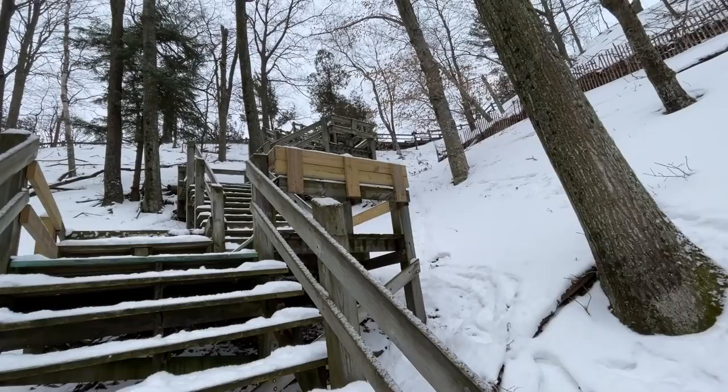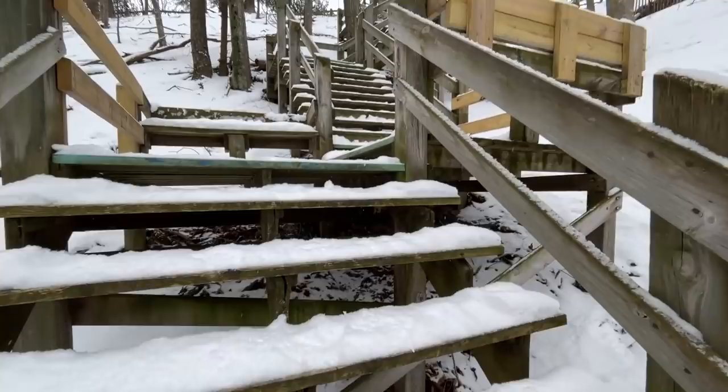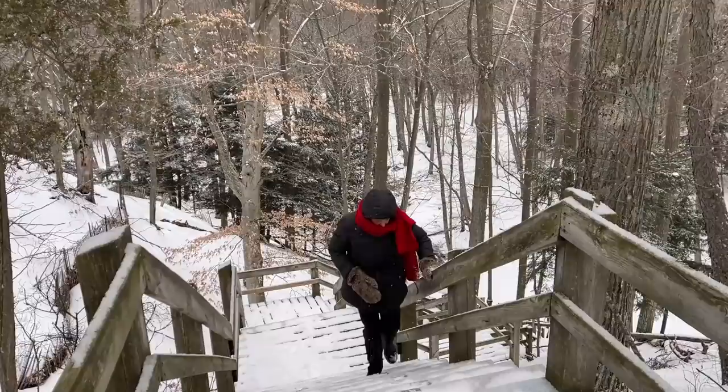My dog Bo is way up at the top waiting for us. We normally would have him on a leash, but there's nobody here, so he's running free — but he doesn't go too far from us. I can see why they call it the Skyline Trail, because we are up at the top of the tree level here. It's a pretty good hike.